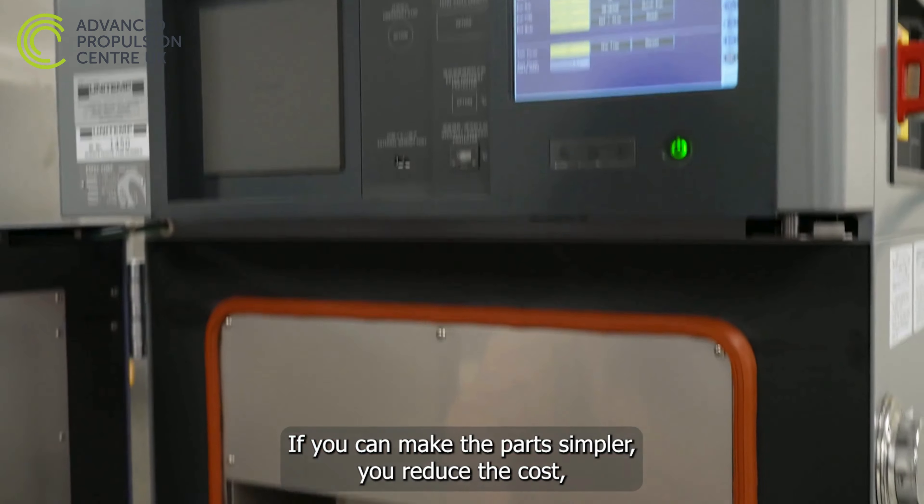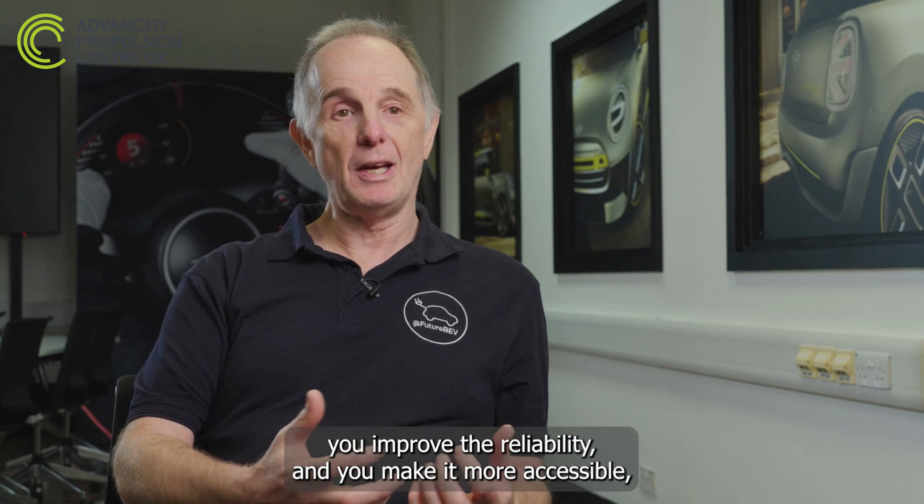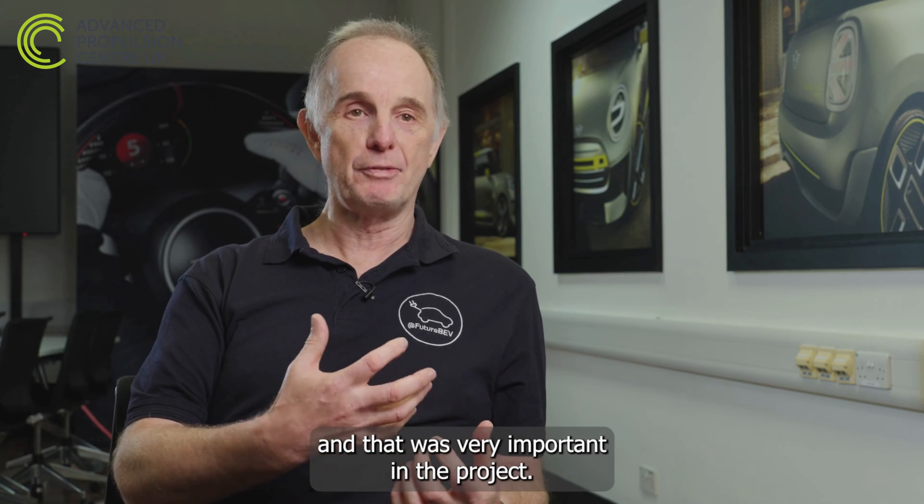If you can make the parts simpler, you reduce the cost, improve the reliability and make it more accessible. And that was very important in the project.